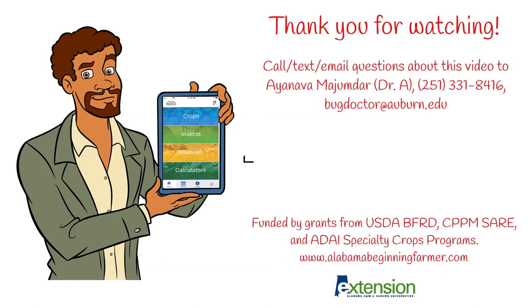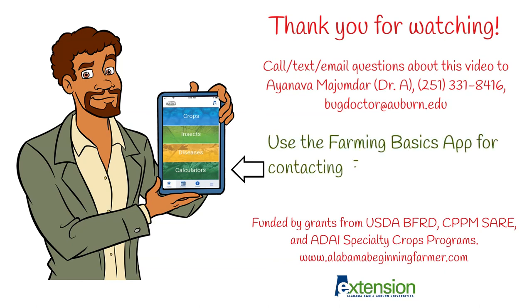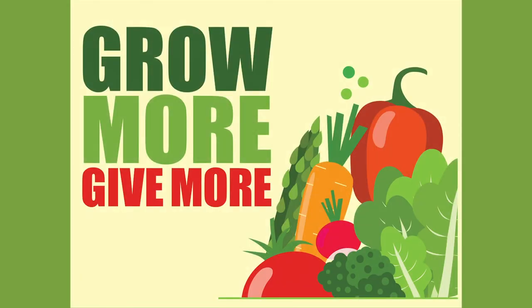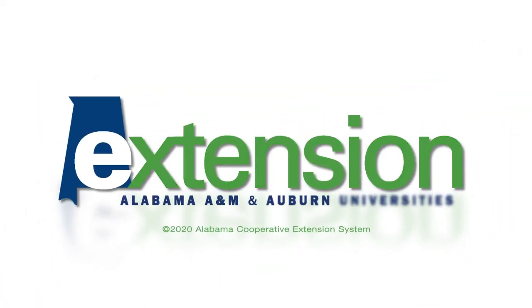Thank you for watching. Don't forget to download and install the Farming Basics phone app for contacting extension, for pest pictures and more. Install today. Good day.